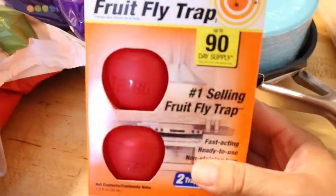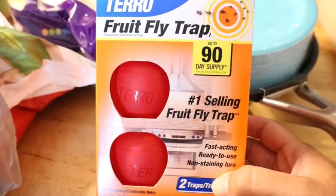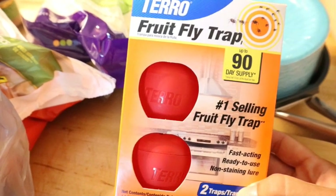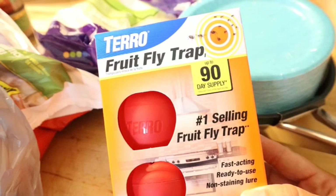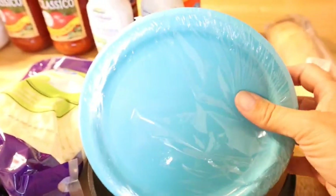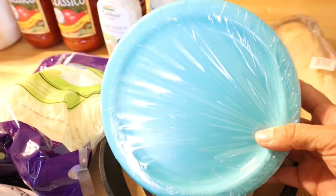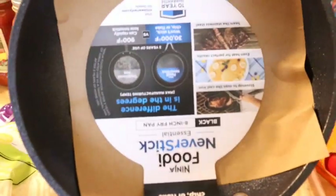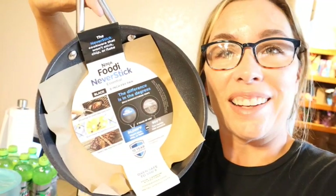Anyone with a garden knows fruit flies come with the territory. The homemade traps I've made haven't worked great, so I got some of these to try. Also, these are actually party plates from the party section — a money-saving tip, since they're perfect for heating something up in the microwave and a lot cheaper than the ones in the paper aisle. This is my splurge purchase: a $30 Ninja eight-inch pan. Hopefully it's the best pan ever — Ninja has awesome products, so I'm trying it.